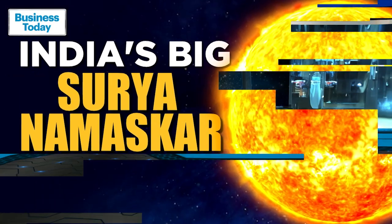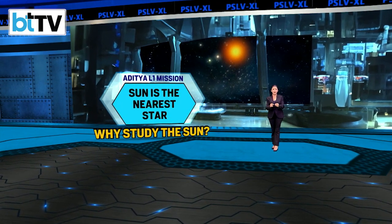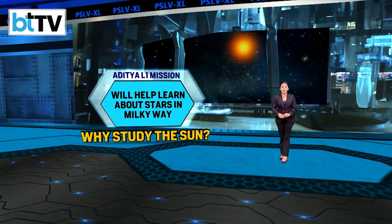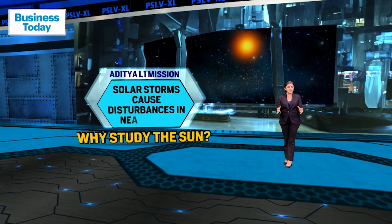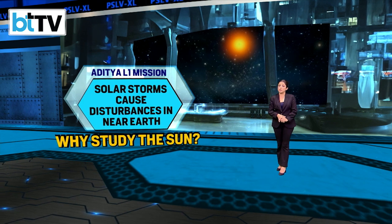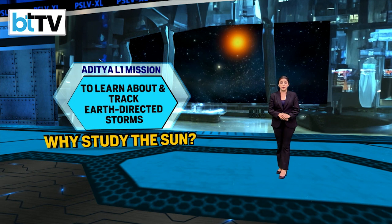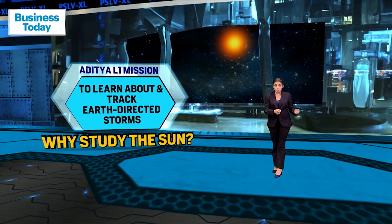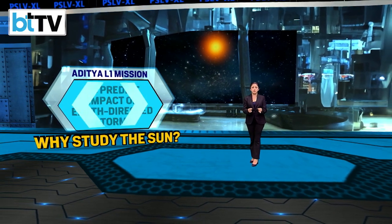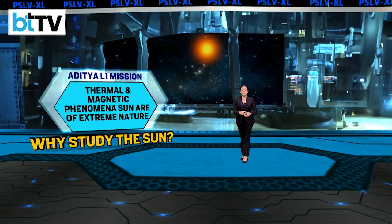So why are we studying the sun? The sun is the nearest star and therefore can be studied in much more detail compared to other stars. By studying the sun, we can learn much more about stars in our Milky Way as well as in various other galaxies. The sun's explosive solar phenomena, if directed towards the earth, could cause various types of disturbances in the near-Earth space environment. To track Earth-directed storms and predict their impact, continuous solar observations are required. Every storm that emerges from the sun and heads towards Earth passes through L1.